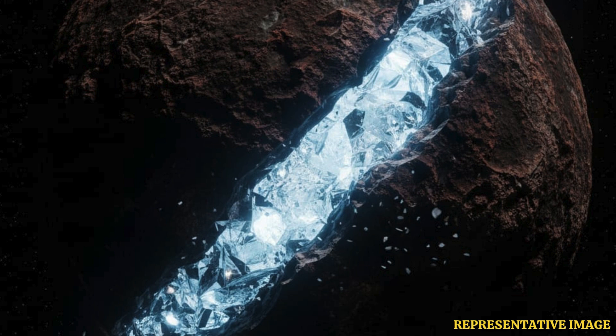This may indicate that it was exposed to higher levels of radiation than comets from inside the solar system, or that it formed in a region of its original planetary disk where CO2 ice naturally freezes out from the gas, it added.